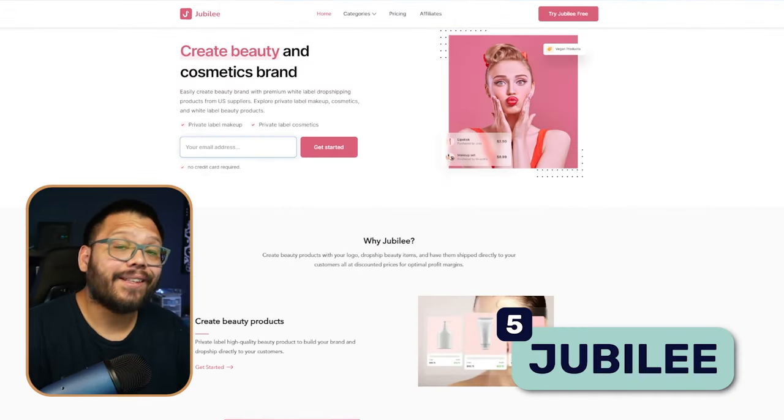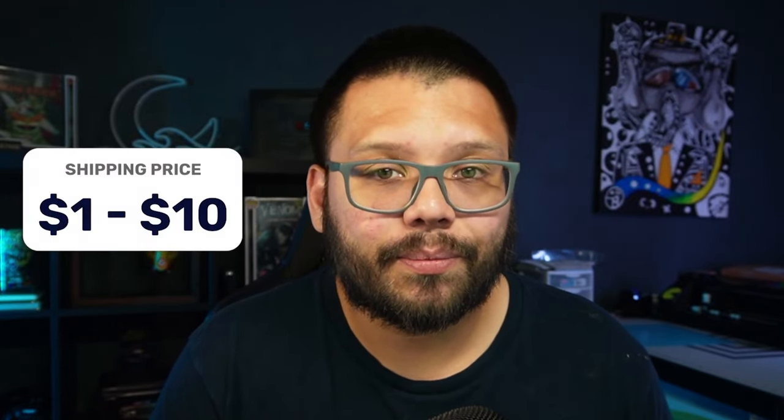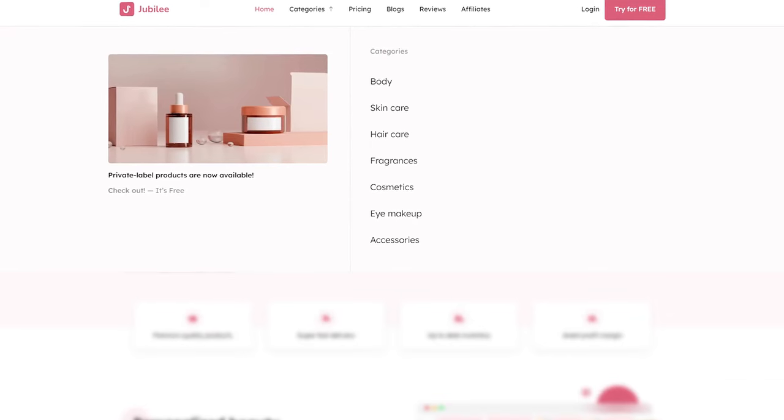Jubilee Beauty is up next, with a minimum order quantity of five units. Shipping varies based on the weight of your order, priced anywhere between $1 to about $10. The monthly fee to dropship their products is $29 per month. They're based in the United States, and their most popular products include body care, fragrances, skincare, eye makeup, and multiple types of accessories.